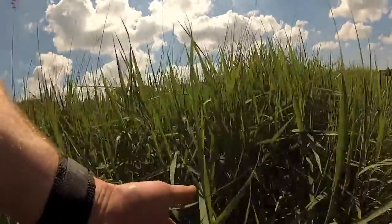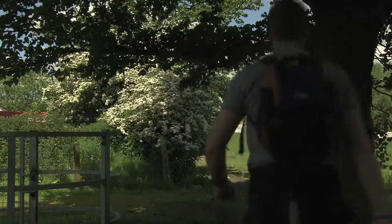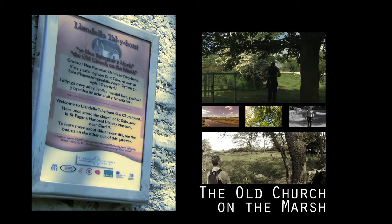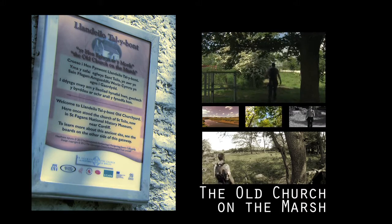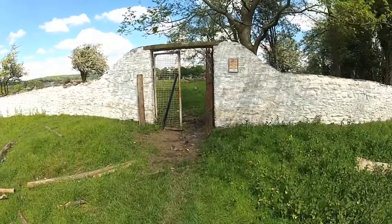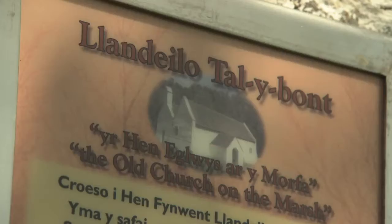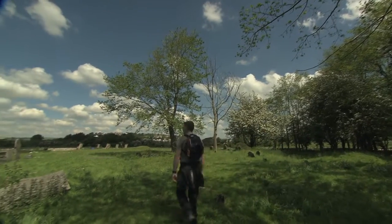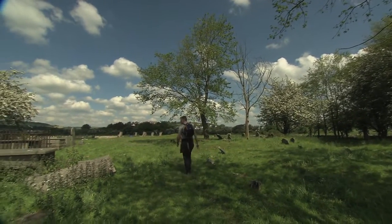And then unexpectedly you'll reach one of the oldest religious sites in the whole of Wales — the Old Church on the Marsh. Dating back to the 7th century, the marsh was part of a busy Middle Ages pathway to St Davids in Pembrokeshire. The 12th century church is now at the National History Museum at St Fagans, but you can still walk around this graveyard.